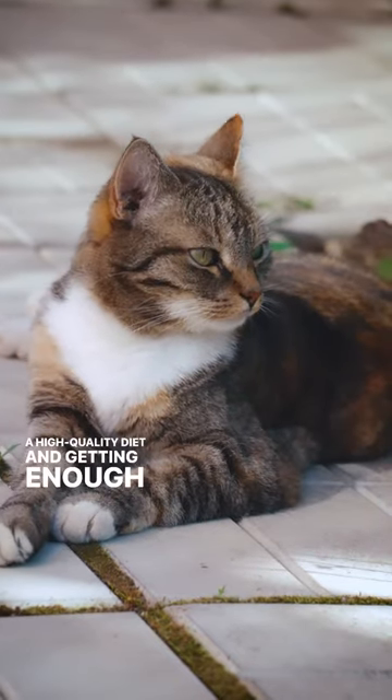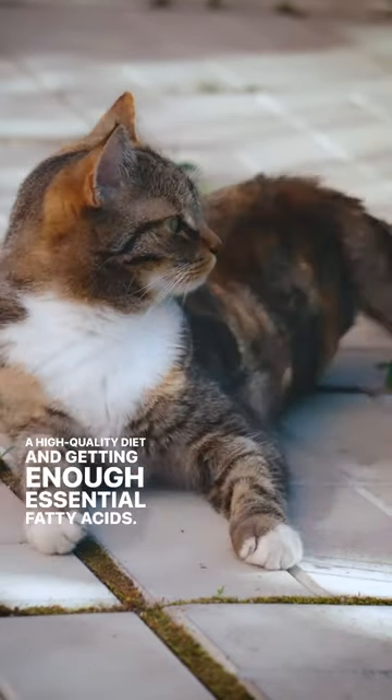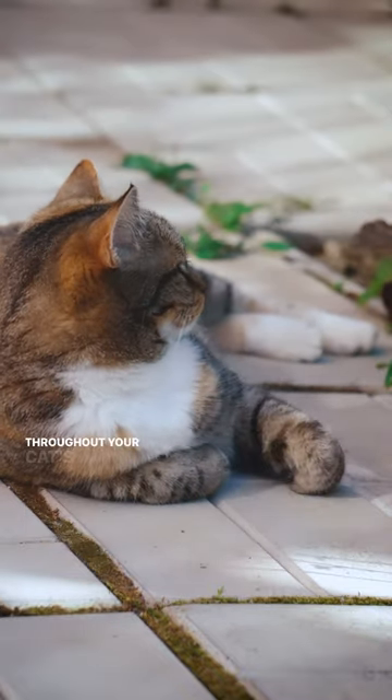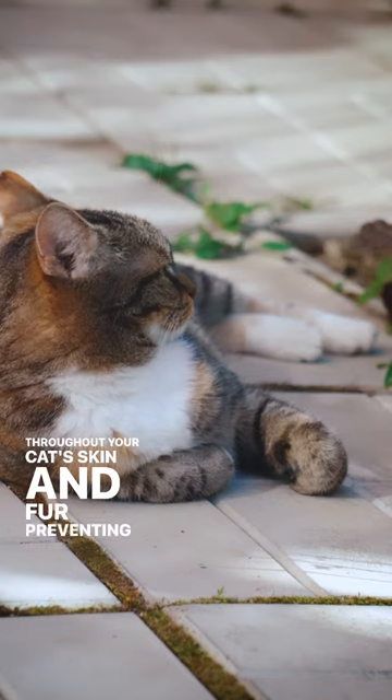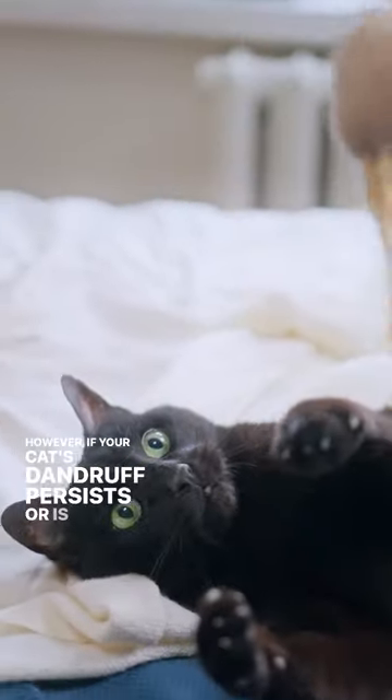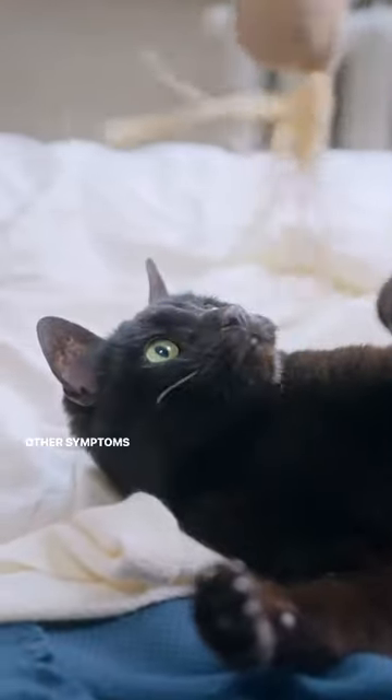To help reduce your cat's dandruff, make sure they are eating a high quality diet and getting enough essential fatty acids. Regular grooming can also help distribute natural oils throughout your cat's skin and fur, preventing dryness.